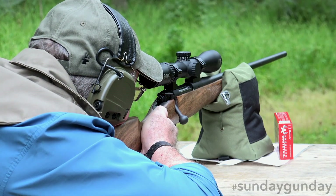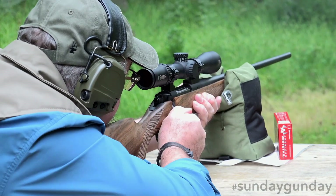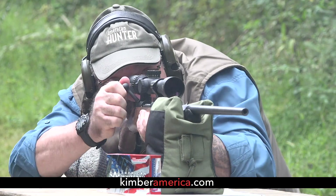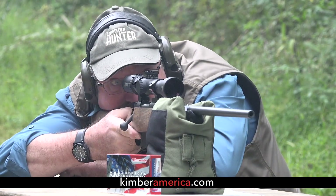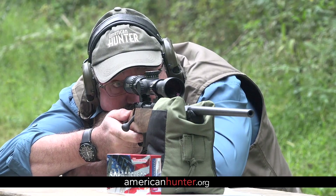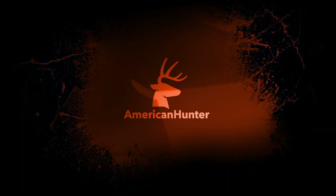For more information on the Classic Select Grade, which retails for $1,427, please visit KimberAmerica.com. And as usual, for more Sunday Gun Day any day of the week, check us out at AmericanHunter.org. We'll see you next time!